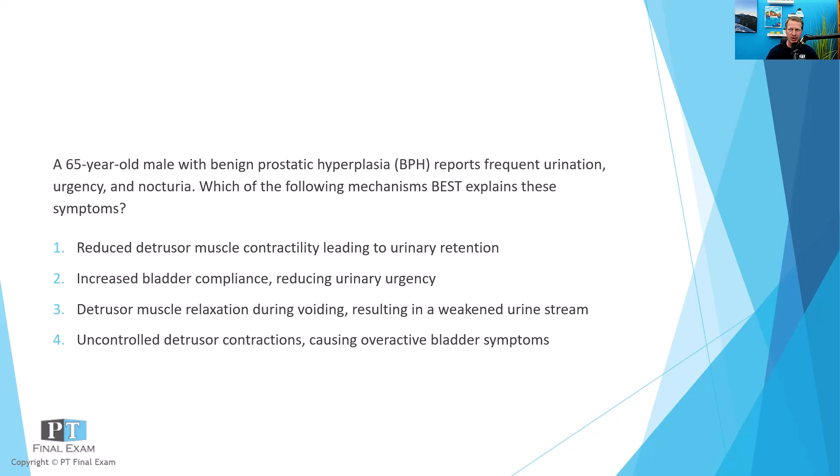Or option four: uncontrolled detrusor contractions causing overactive bladder symptoms.